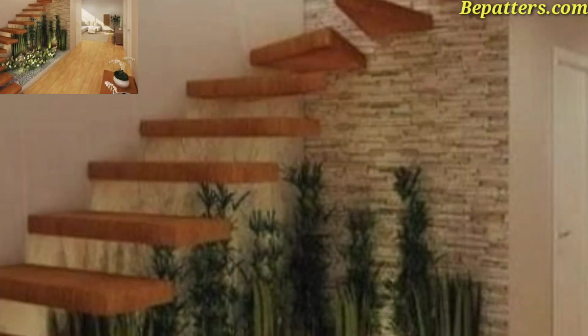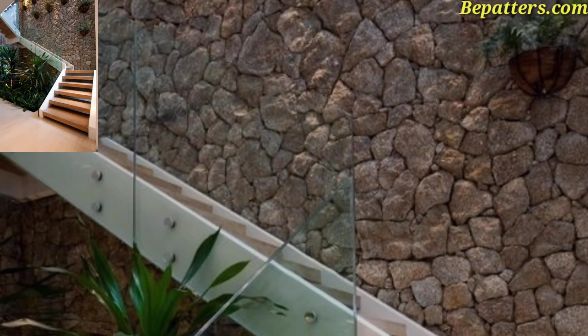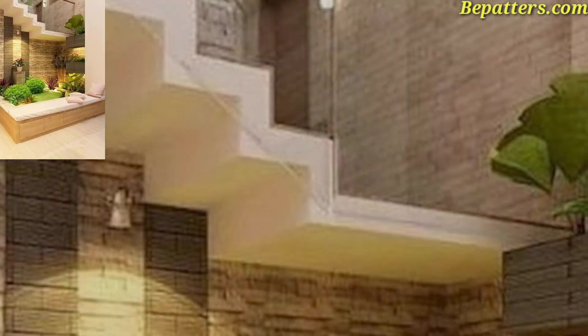I have brought for you the most gorgeous, unique, and splendid understair garden design ideas. Stairs are no longer a purely functional element in our house.